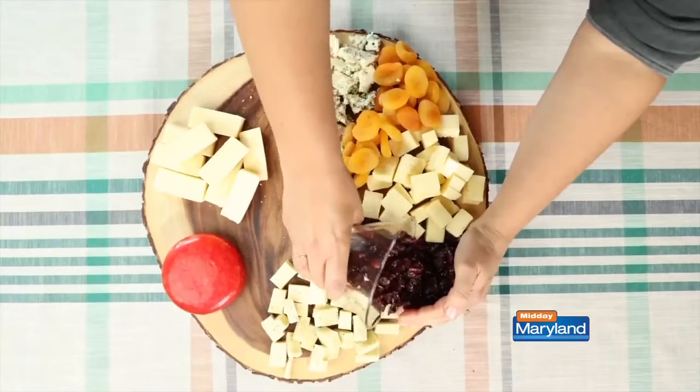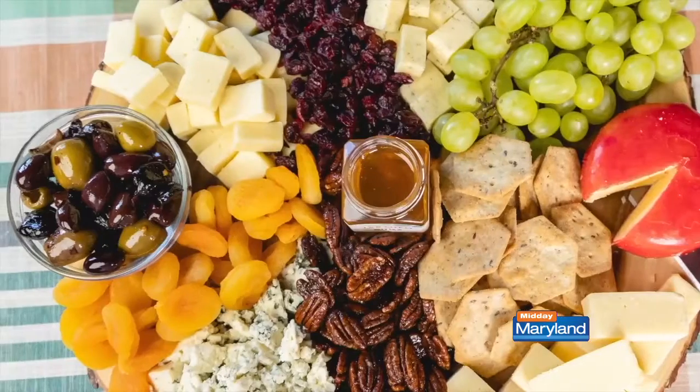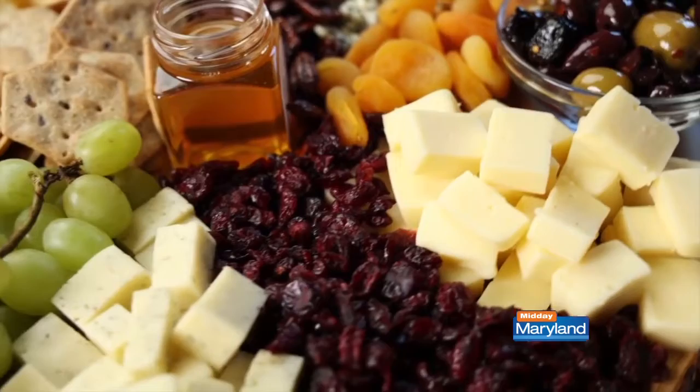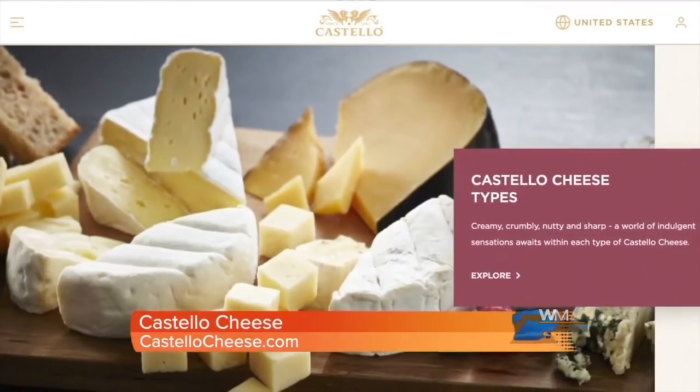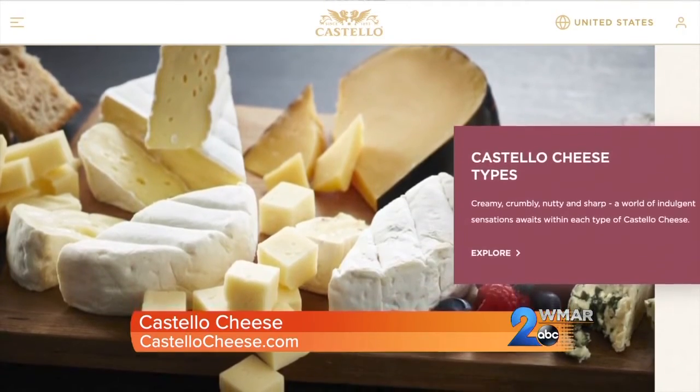Now that the cheeses are in place, add your favorite dried fruit, nuts, honey, crackers, olives, and any delicious pairing you can think of. The trick is to not leave any space on the platter. For more cheese board inspiration, visit CostelloCheese.com.